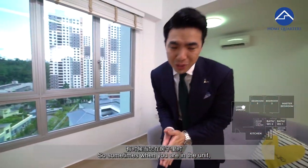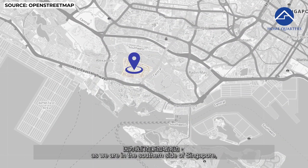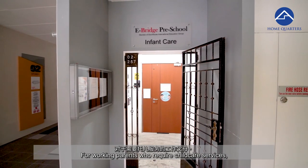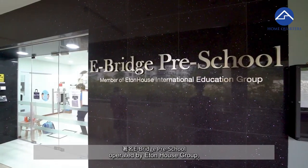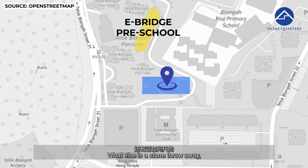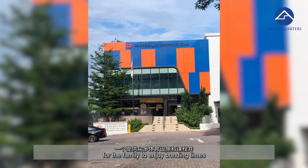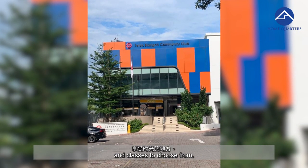Sometimes when you are in the unit, you get a little bit of sea breeze as well, as we are on the south side of Singapore near the sea. For working parents who require childcare services, the renowned E-Bridge Preschool operated by Eaton House Group is located in a neighboring block just a stone's throw away. Also a stone's throw away is Teluk Blangah Community Centre, for the family to enjoy bonding times with its many sports facilities and classes to choose from.